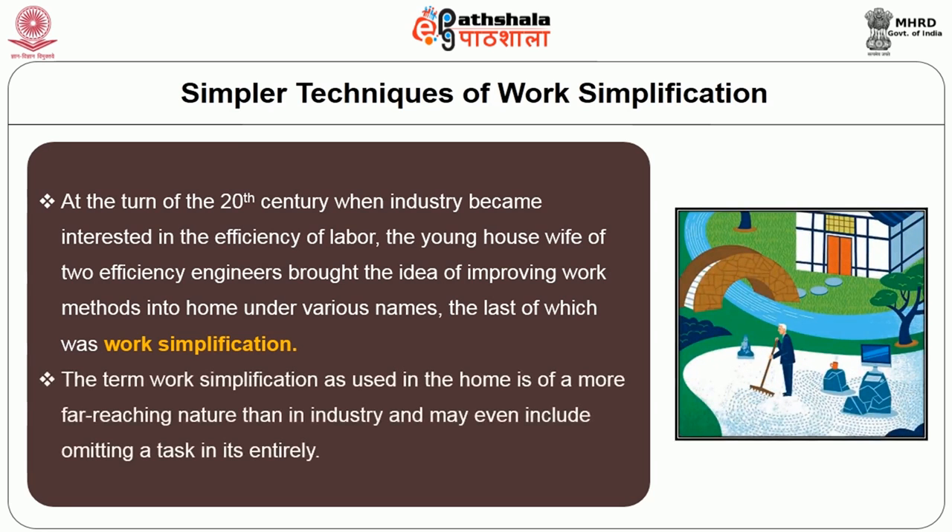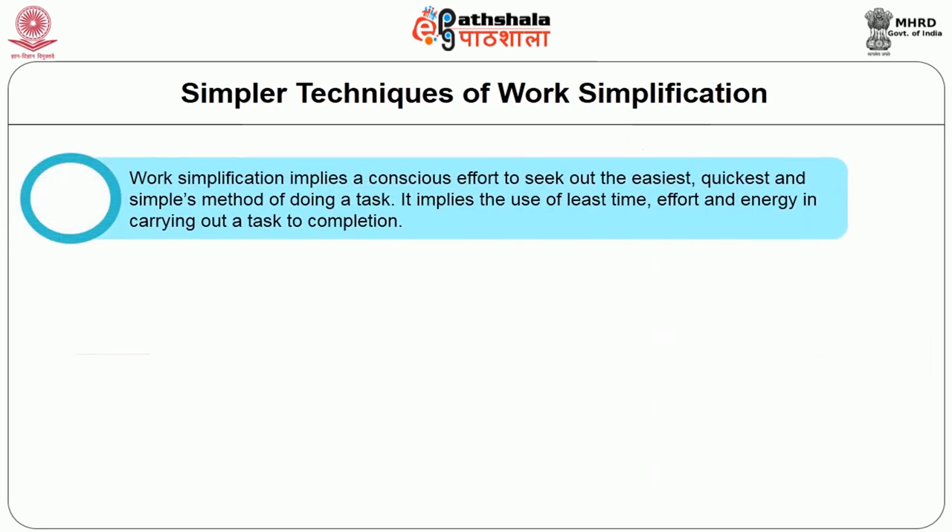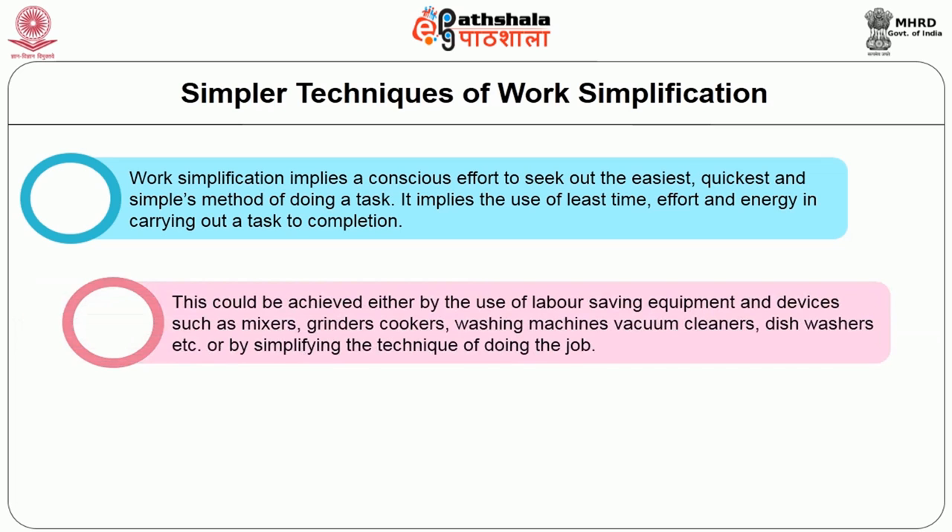At the turn of the 20th century, when industry became more interested in the efficiency of labor, the wives of two efficiency engineers brought the idea of improving work methods into the home under various names, the last of which is work simplification. The term work simplification as used in the home is of far-reaching nature than in industry and may even include omitting a task entirely. Work simplification implies a conscious effort to seek out the easiest, quickest, and simplest method of doing any task, implying the use of least time, effort, and energy.